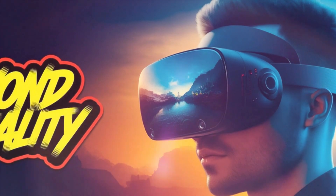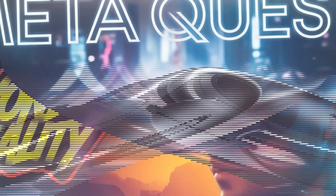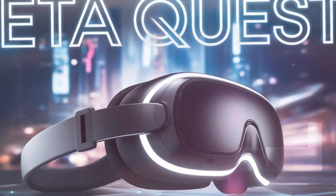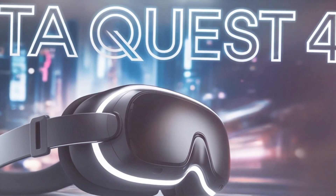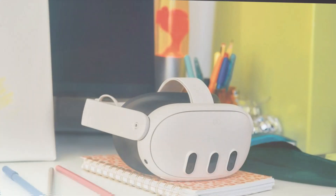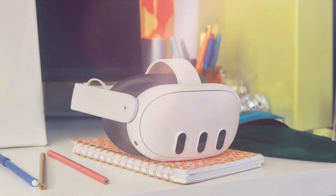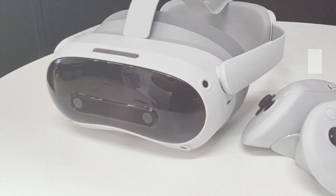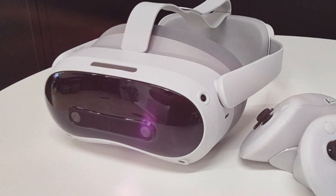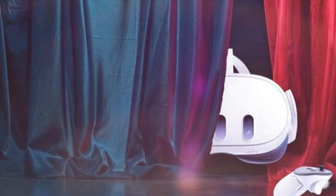Sleek and improved design for maximum comfort. Meta has consistently refined the design of its Quest series, and the Meta Quest 4 is expected to take things even further. One of the biggest concerns with VR headsets is comfort, especially for users who enjoy long gaming or productivity sessions. To address this, Meta is reportedly working on making the Quest 4 lighter and more ergonomically balanced. By using advanced materials and optimizing weight distribution, this headset will offer superior comfort, allowing for extended usage without causing strain or fatigue.